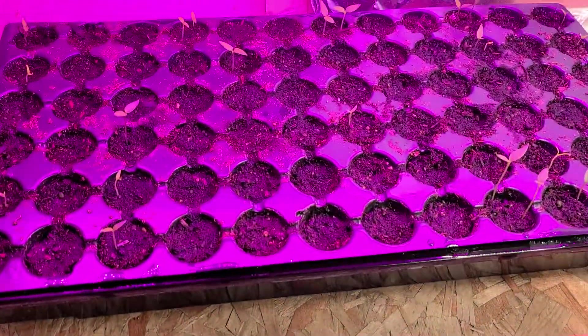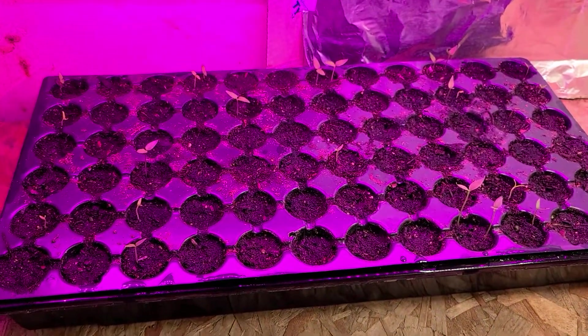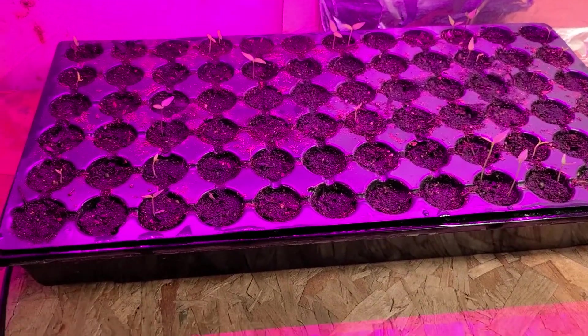I keep it covered with this humidity dome — I just took it off right now to show you the activity I've got going on. This is one of my favorite parts of growing: sprouting seeds. It's exciting to me.